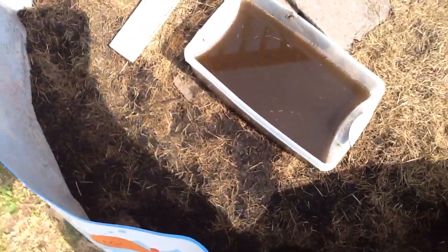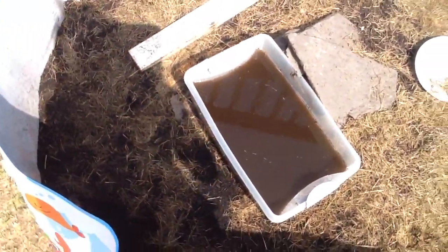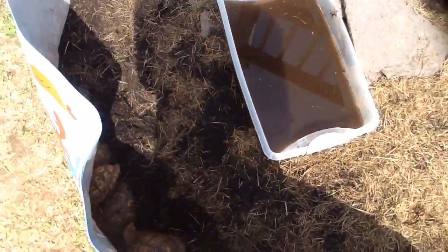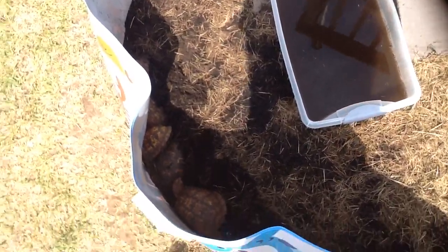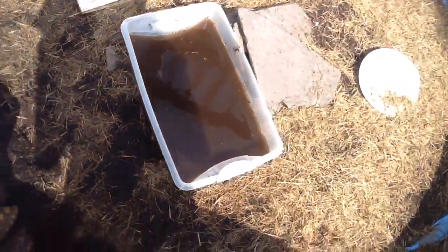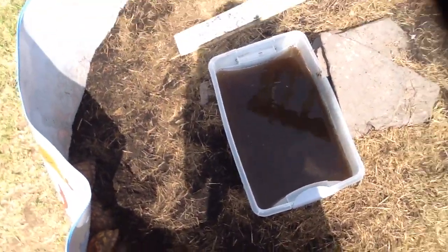I'm just saying, if you see any box turtles or any turtle on the road, either take it with you and help it, or bring it to the other side of the road where it wants to go. We're trying to get other people to do that now. Our one that's injured, we might have to give them to vets who specifically take care of box turtles.